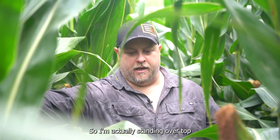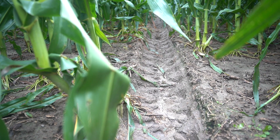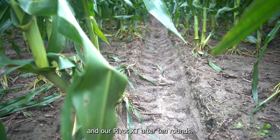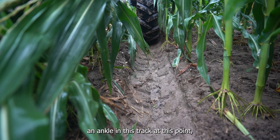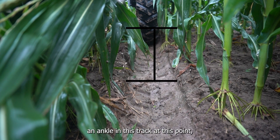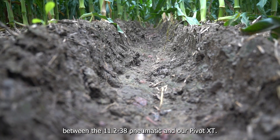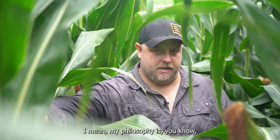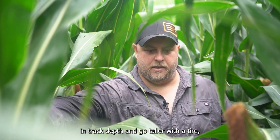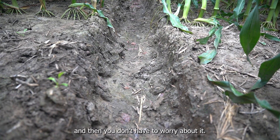I'm actually standing over top and straddling the 11-238 track right now. You can see the track depth difference already between the 11-238 and our Pivot XT after 10 rounds. You can actually pretty much lose an ankle in this track at this point — maybe a little deeper in some spots — but clearly you're really starting to see the differences form between the 11-238 pneumatic and our Pivot XT. My philosophy is, rather than deal with track depth and go taller with a tire, it's really just about getting rid of the track altogether, and then you don't have to worry about it.